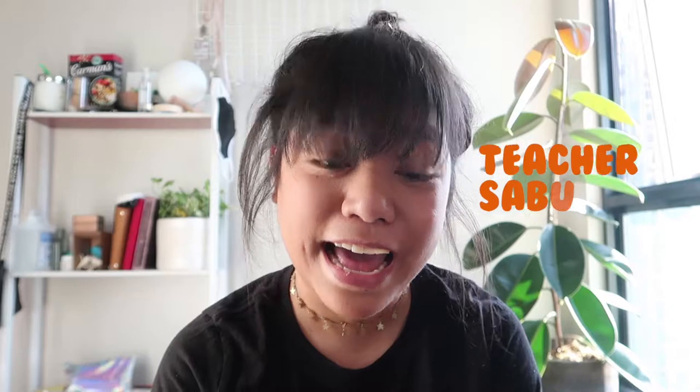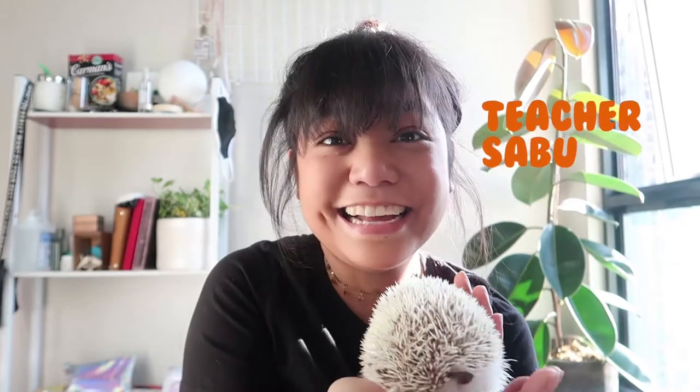Welcome to The Favour Kids Show, where we talk about everything fun under the sun. I'm Sabu, and this is Sandro!